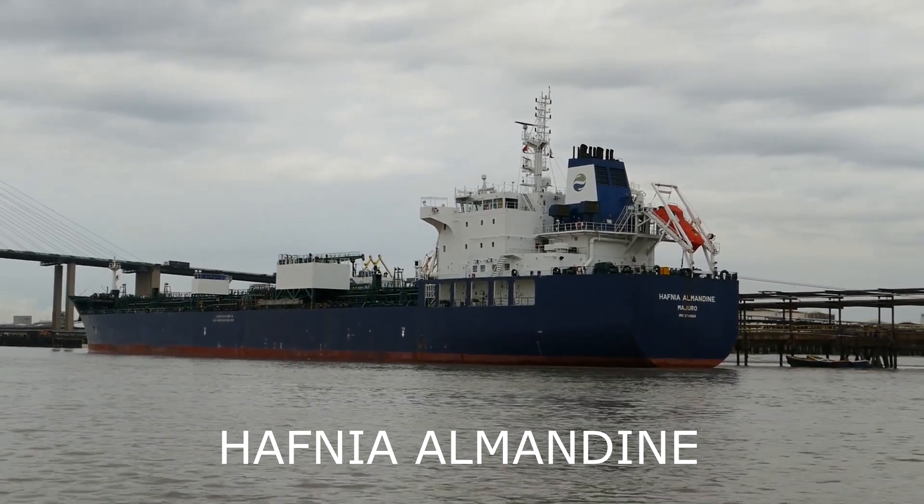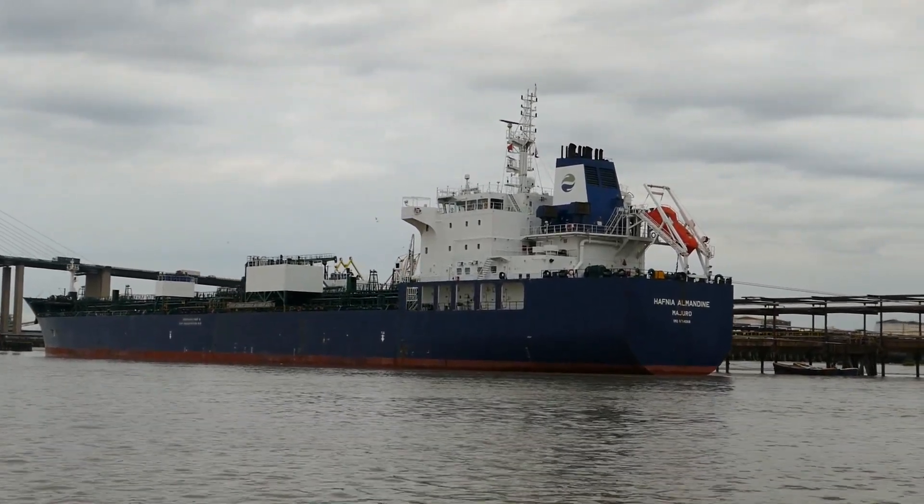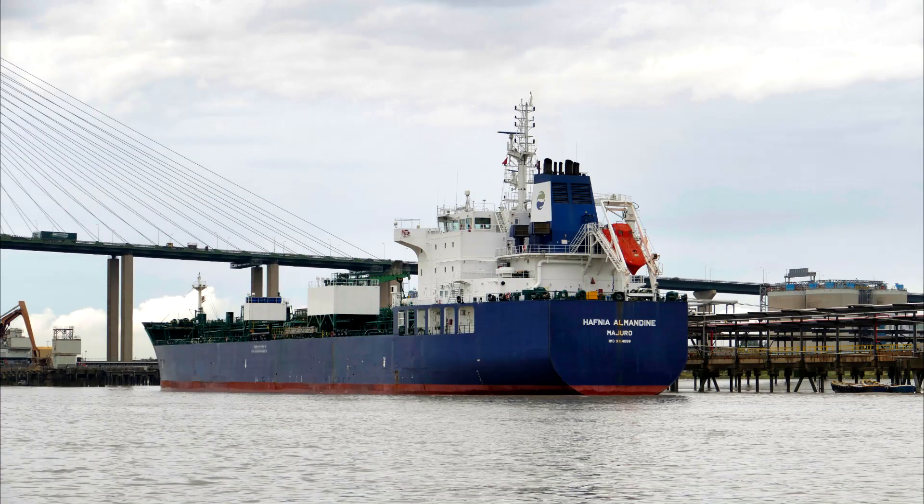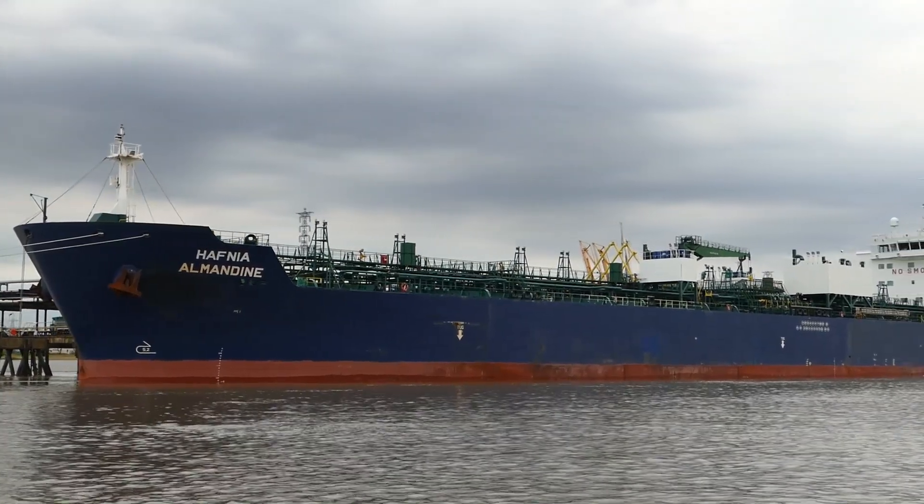The 37,000 tonne fuel products tanker Hafnia Almandine is alongside the Vopak Terminal at Purfleet. She was built in 2015.